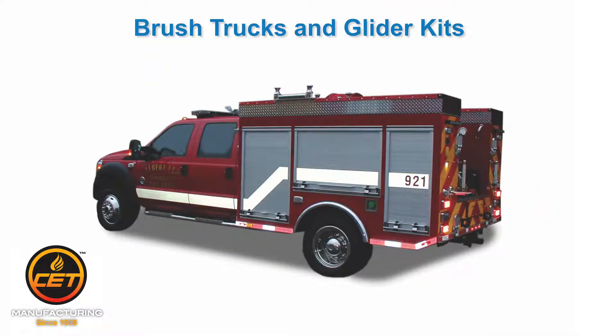Welcome to the brush truck and glider kit portion of our website. From complete turnkey operations to providing components, CET's got you covered.